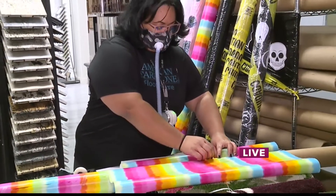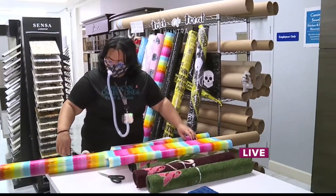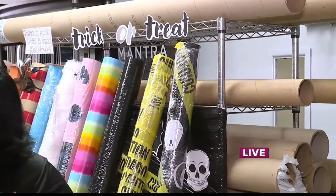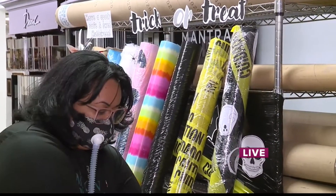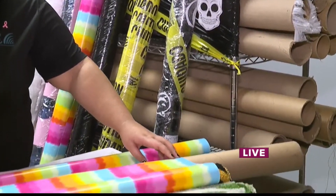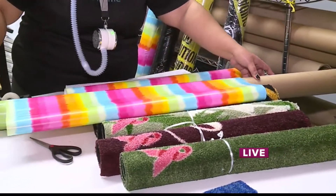You can use paper wrap, just like she's doing right here. You can use glitter, caution tape, construction paper — there are so many options. We actually put saran wrap on it to make it weatherproof as well, so be creative, use your family members, have your kids draw on it — whatever it is, it'll make it look nice.